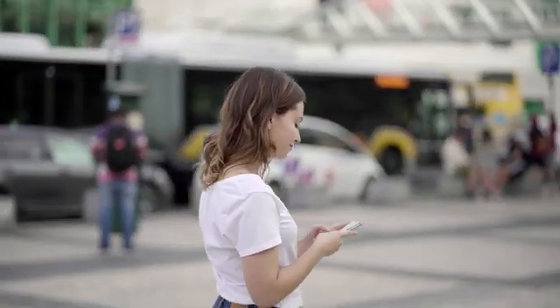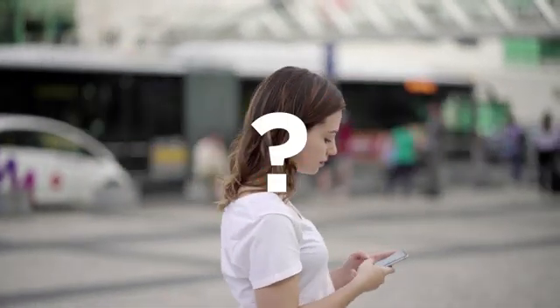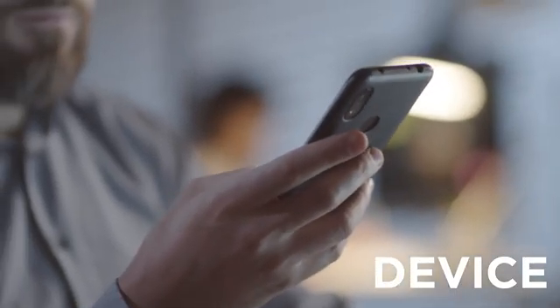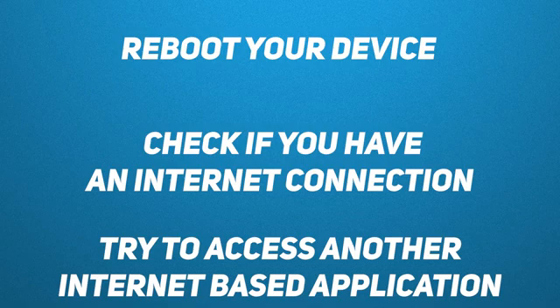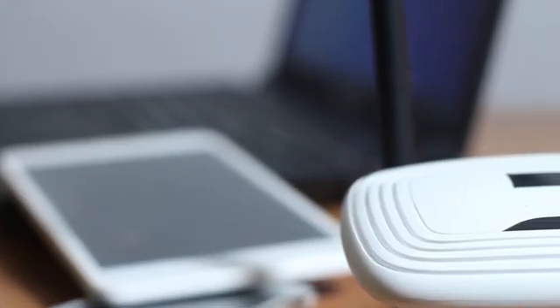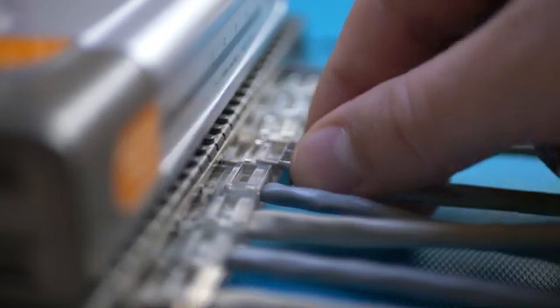Suppose you turned your device on and started the app, but Telegram isn't working properly or can't connect. What could be wrong? The first thing you should do is eliminate any possible issues on your side. You can do this by rebooting your device, checking if you have an internet connection, or trying to access another internet-based application. If there is no internet connection, try rebooting your internet router or checking your account — so problem number one could be no internet connection.